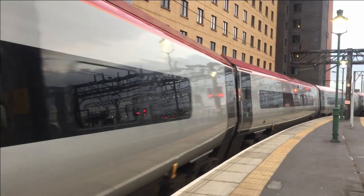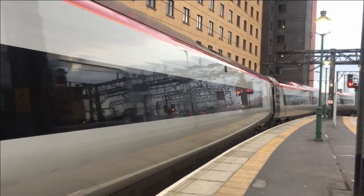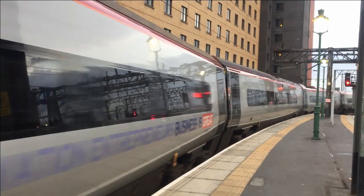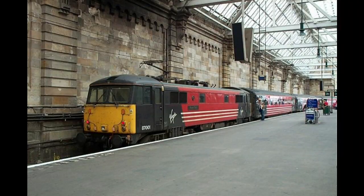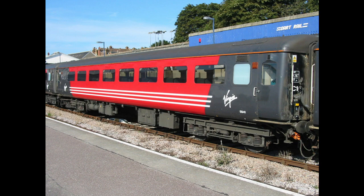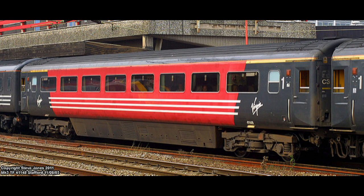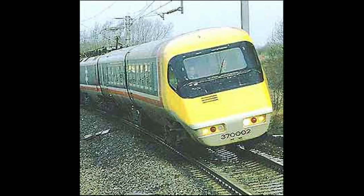In 1997, Virgin Rail Group commenced operating the intercity West Coast franchise, with a commitment to replace the existing British Rail Class 86, 87 and 90 electric locomotives, and the Mk2 and Mk3 coaching stock with tilting trains. Tilting trains were not new on the West Coast Main Line. Twenty years previously, British Rail had developed the revolutionary, but ultimately unsuccessful, Class 370 Advanced Passenger Train.